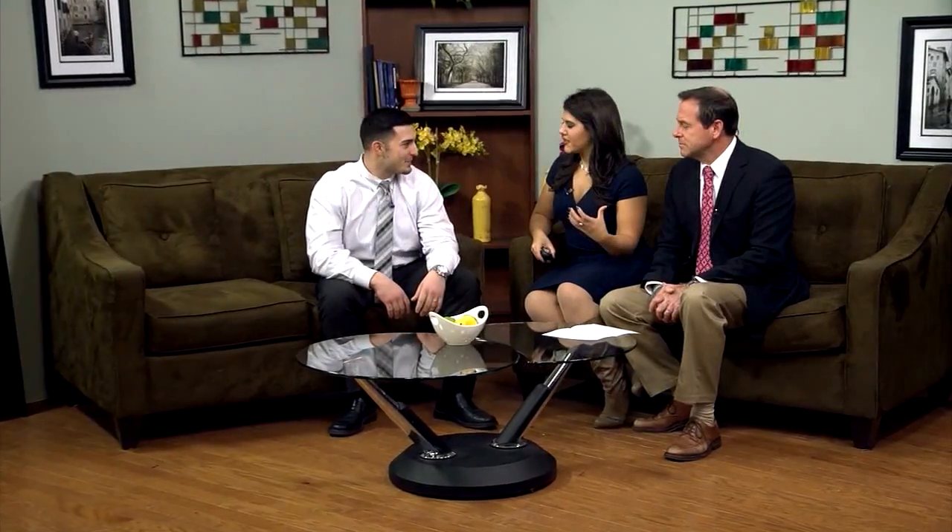Todd, I think it might be odd for some people to hear about ceiling fans. They think of cooling off, and it's getting pretty cool — in fact, it's even snowing outside. But surprisingly enough, ceiling fans are very beneficial in the wintertime. They absolutely are.